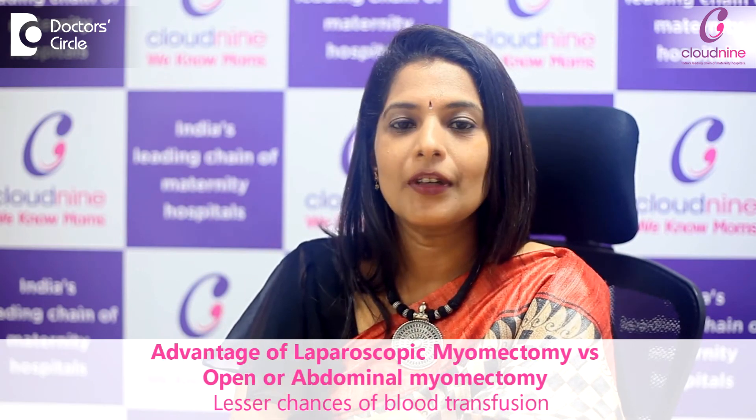At most, we keep you for just one day. With minimally invasive surgery, there are lesser chances of blood transfusion, helping you recover faster. Myomectomy can involve very profuse bleeding, and sometimes there may be a need for a double consent for hysterectomy. Laparoscopy leads to significantly less blood loss and less need for blood transfusion.